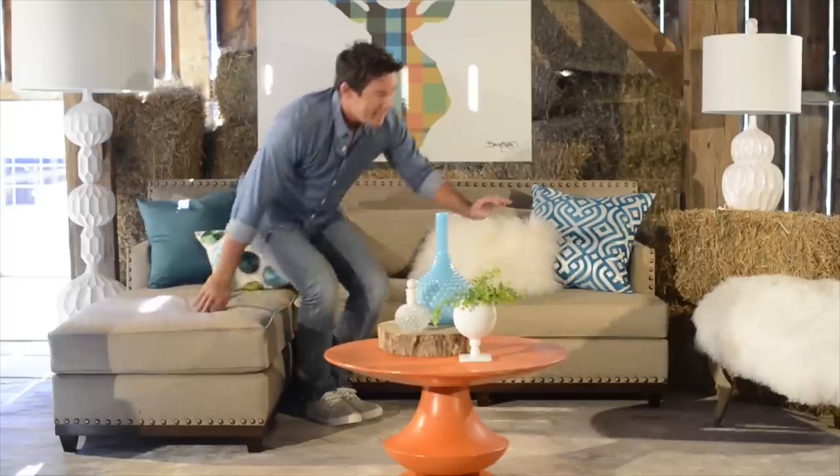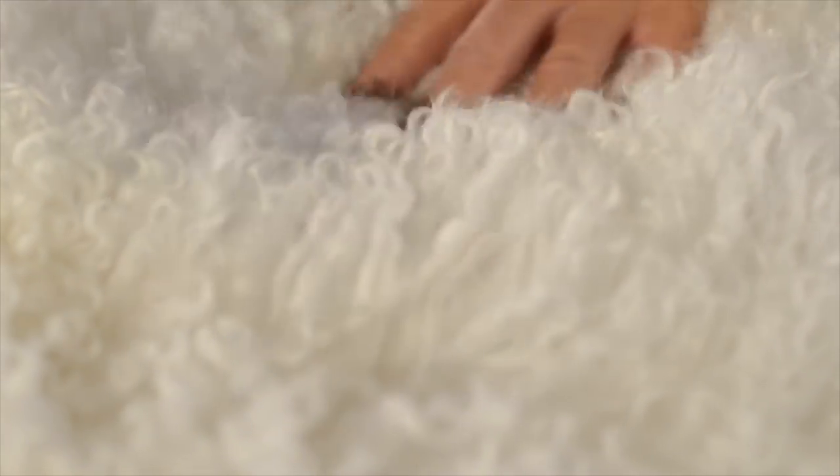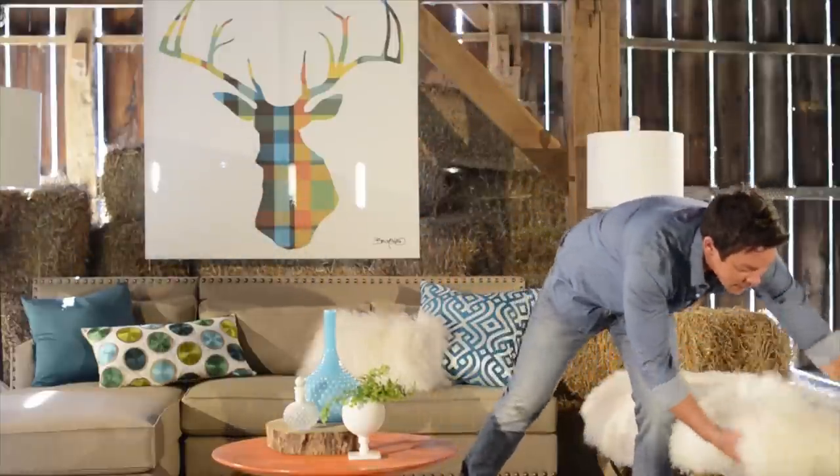I have to introduce you to someone — he's my new best friend. His name is Harry. Look at that Mongolian fur! And if you don't want the fur, it doesn't have to be — it's a slip cover. Is that not genius? I think it's kind of fantastic.